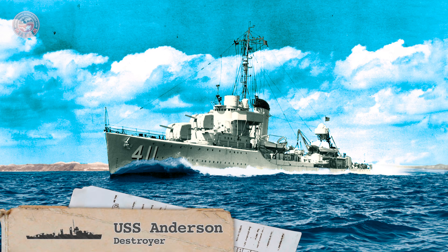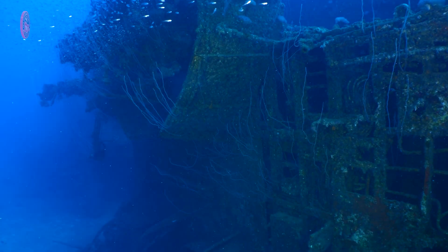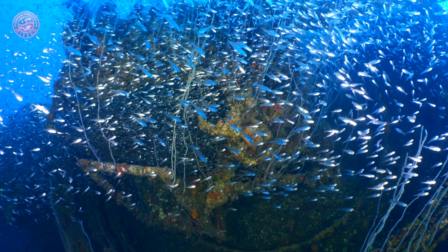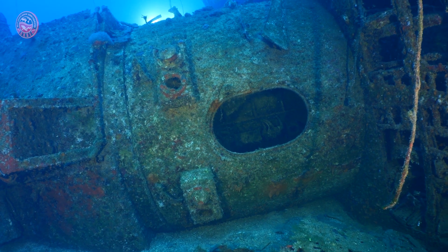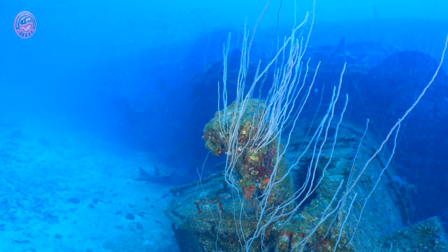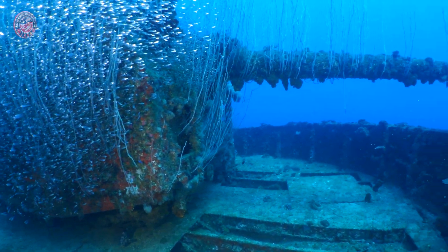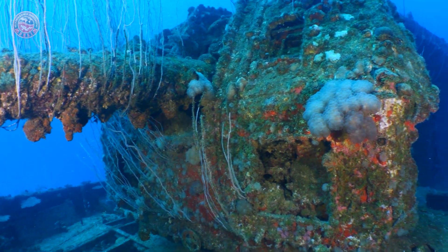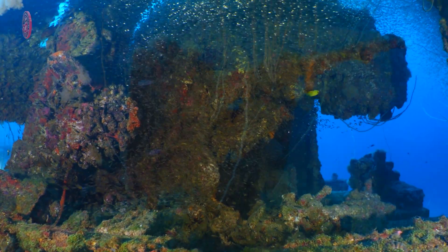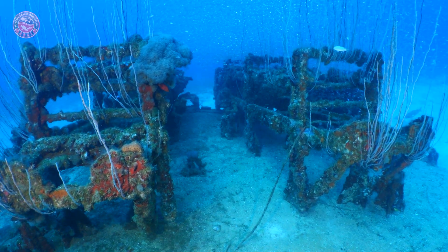The USS Anderson, a Sims-class destroyer with 106 meters or 348 feet of length; the USS Lamson, a Mahan-class destroyer with 104 meters or 341 feet of length; and the USS Arkansas, a US dreadnought battleship with 171 meters or 561 feet of length.